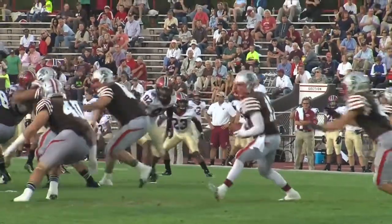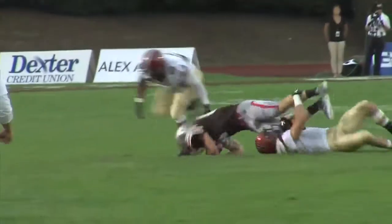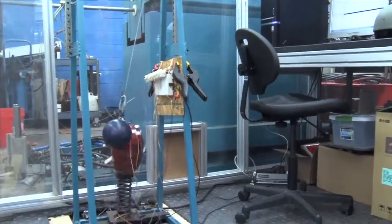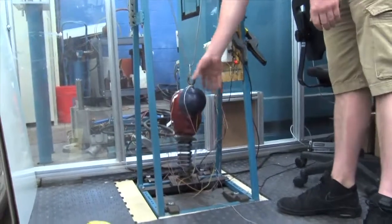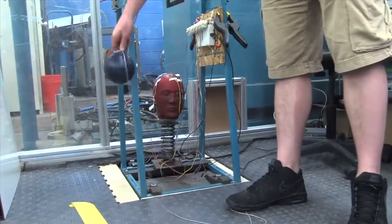Every helmet standard in the world has been developed only to prevent skull fracture and subdural hematomas, which is a severe brain injury. Right now there's no standard for reducing the risk of concussions. What we're trying to do in the laboratory is to see if there are more sophisticated methods that we can develop representing more real-life impact scenarios, such as occur daily on the football field, in vehicle crashes, and also for veterans on the battlefield.